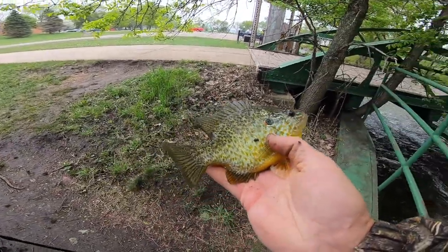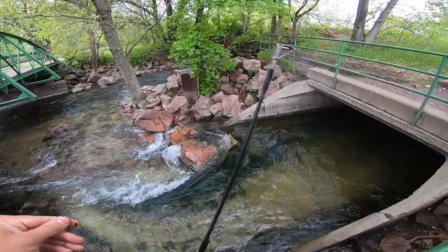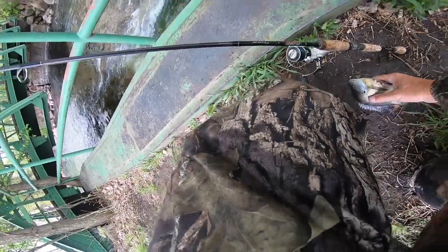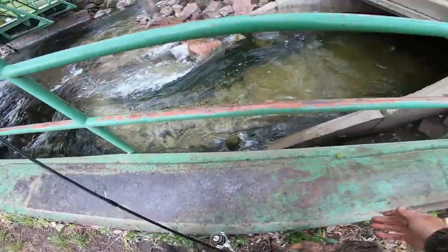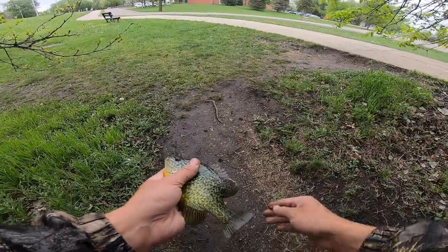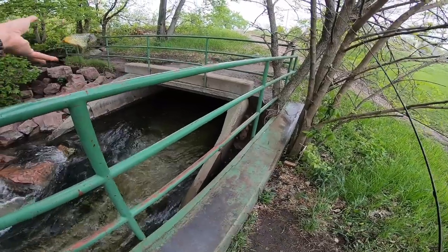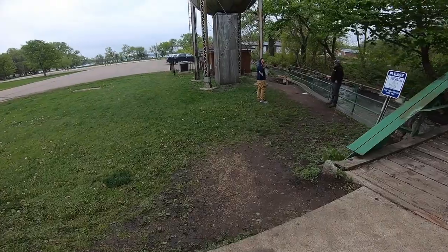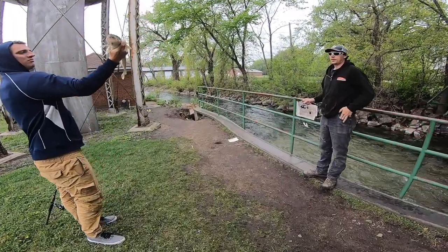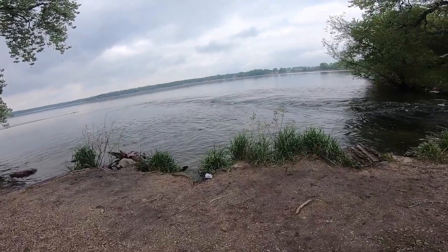Another one. Nice little bluegill. Did you just get that? Yeah. Awesome. Very awesome. I think it's probably 21. I've got a tape over there if you want. Yeah, let's — I'm going to go back over there. But it sure did bite my minnow there.